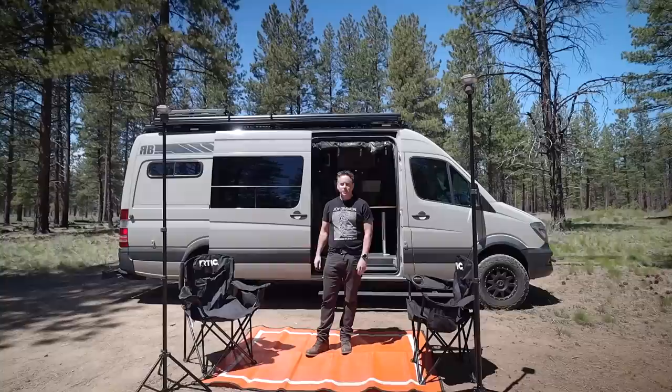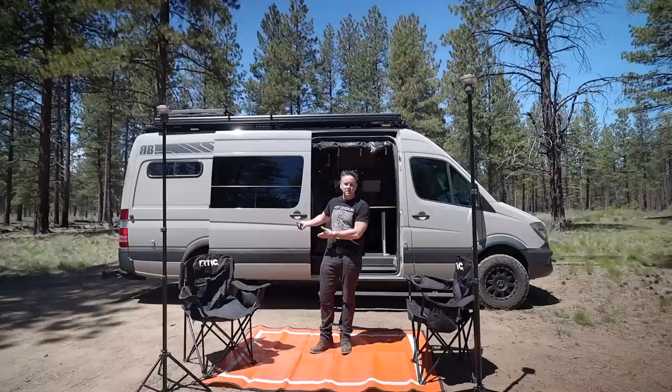Welcome to my van tour from Bend, Oregon. My name is Jason Warner. This is my 2017 Mercedes Sprinter 170 4x4 named mulletthevan on Instagram. Let's take a tour.